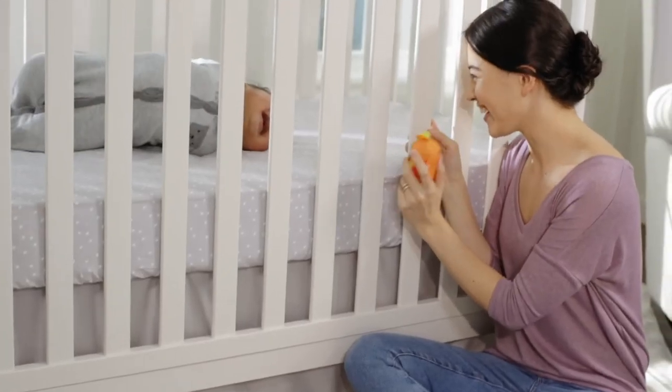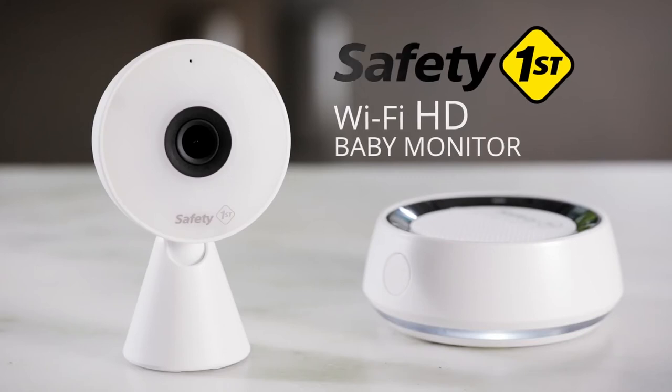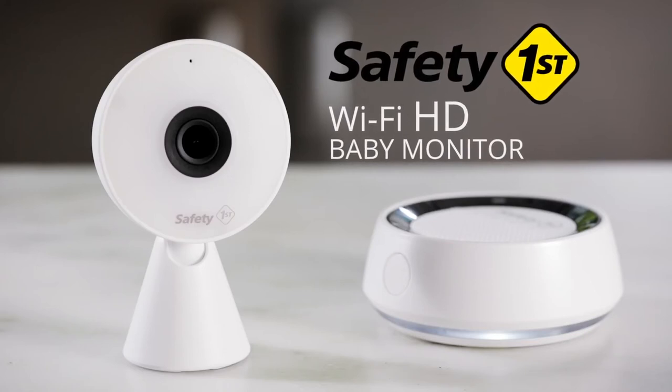And because safety is our top concern, we built in cutting-edge encryption to keep your privacy protected. The Safety First HD baby monitor was built to have all the features that today's parents need, so that parents can see more, hear more, and worry less.